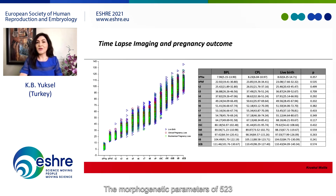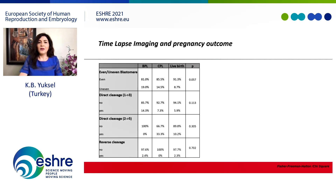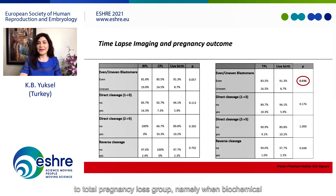Morphokinetic parameters of 523 euploid embryos in which time-lapse imaging was used were also analyzed according to pregnancy outcomes. However, the time to reach each morphokinetic stage was not different among the three groups. The presence of uneven blastomere sizes and direct or reverse cleavage were also not different among groups. However, when the total pregnancy loss group was compared to the live birth group, a significantly lower rate of uneven blastomeres was observed in the live birth group. Even in euploid embryos, the presence of uneven blastomeres may indicate improper mitosis and cause uneven distribution of cellular material, thereby affecting pregnancy outcomes.